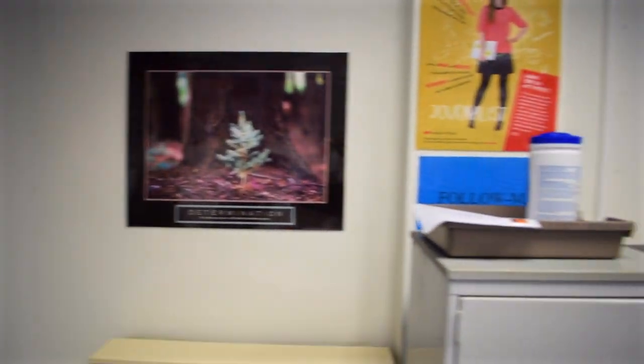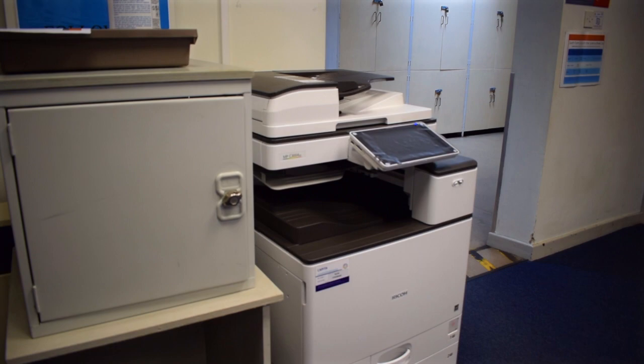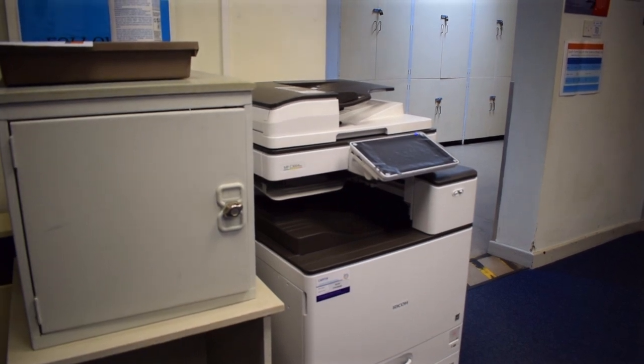Also in the breakout computer room you have the follow-me printer — this is the closest printer in the science department.